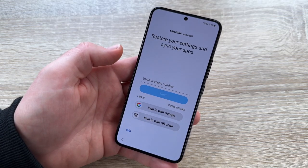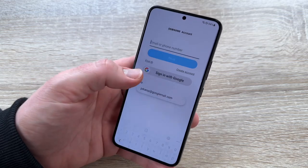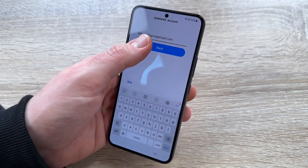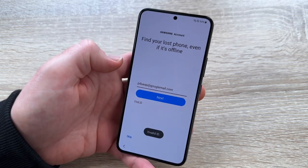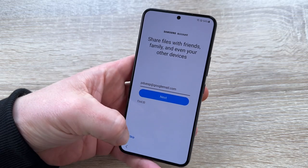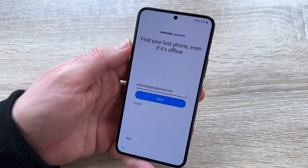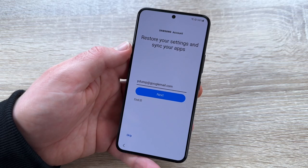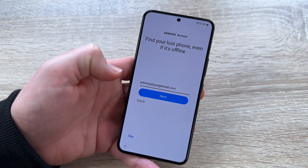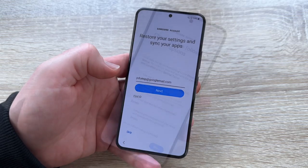You do not necessarily need a Samsung account, because on Android nearly all things are already included. But since this is a Samsung device, we can create an account. The Samsung account is free to create. You enter your email address, then your password, and go to the next step.